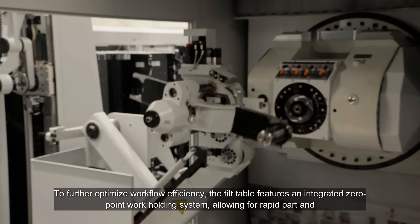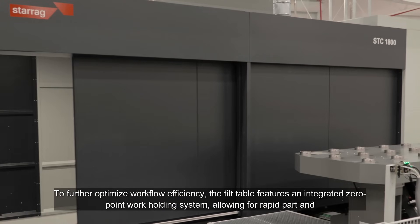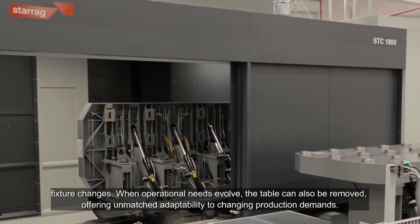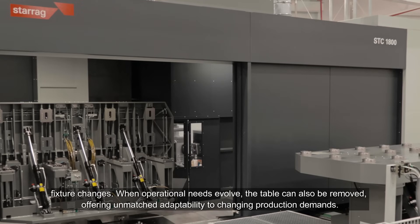To further optimize workflow efficiency, the tilt table features an integrated zero-point work holding system, allowing for rapid part and fixture changes. When operational needs evolve, the table can also be removed, offering unmatched adaptability to changing production demands.